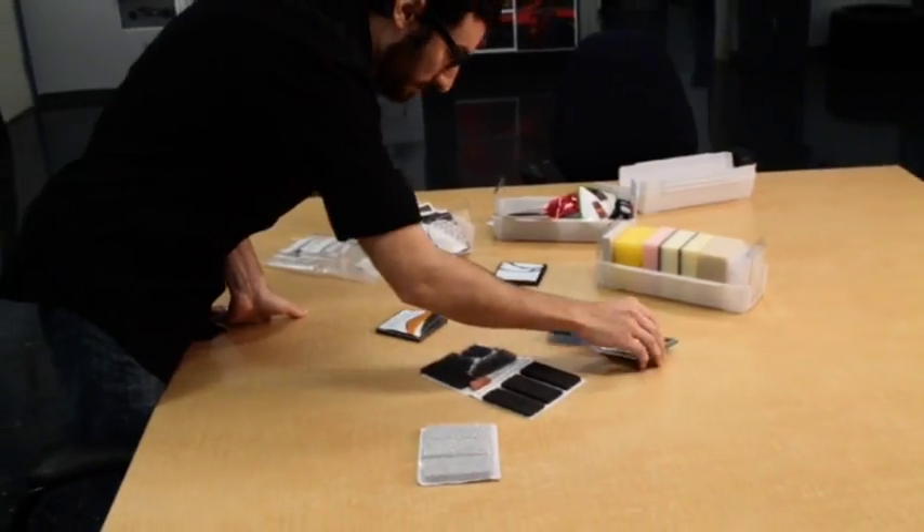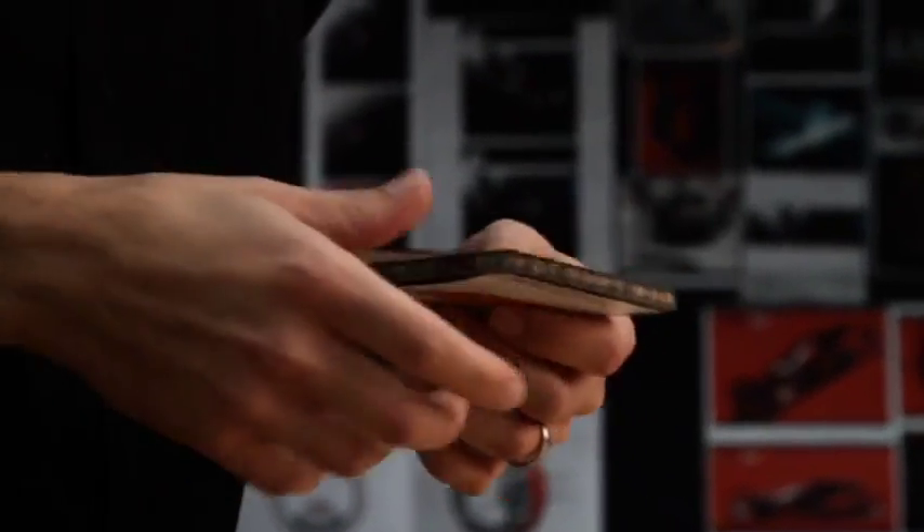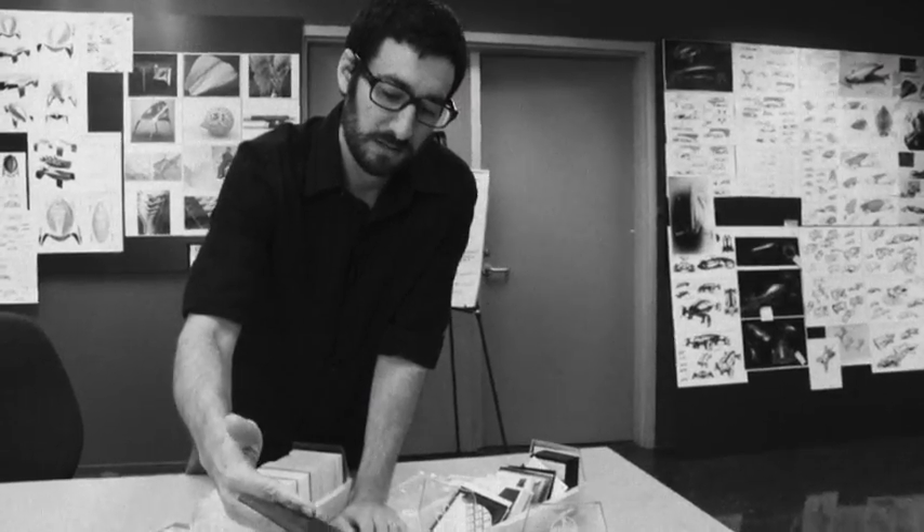We wanted to create something that we could actually build today, so we did a lot of material studies. We looked more towards composites that are relatively inexpensive. One such technology is Bayer Material Sciences' Baypreg F Sandwich. It has a honeycomb core and a fibrous sandwich skin, and it could be relatively inexpensively made in comparison to some of the more exotic composites.